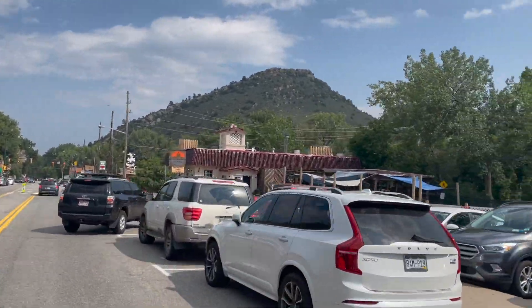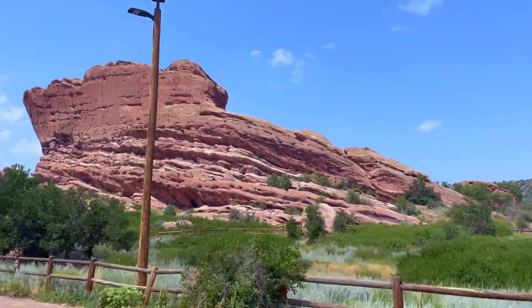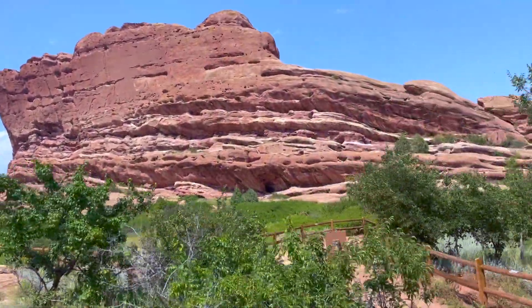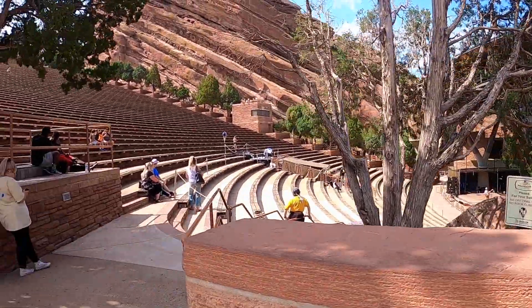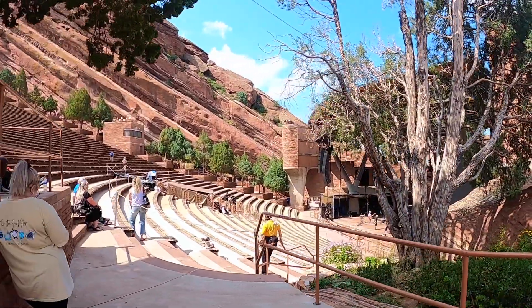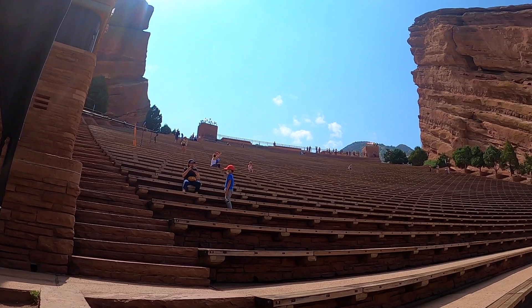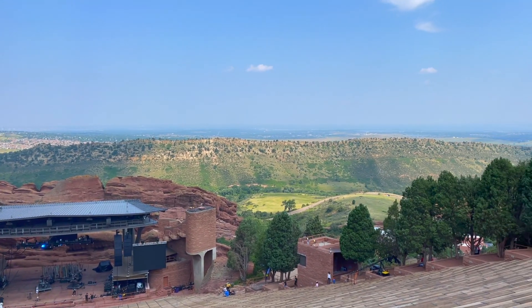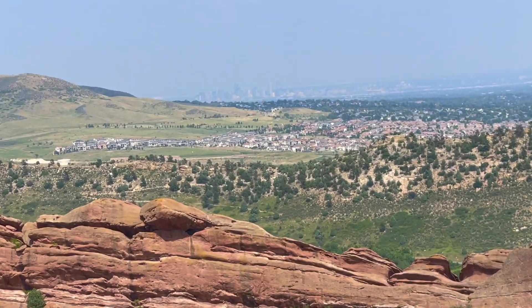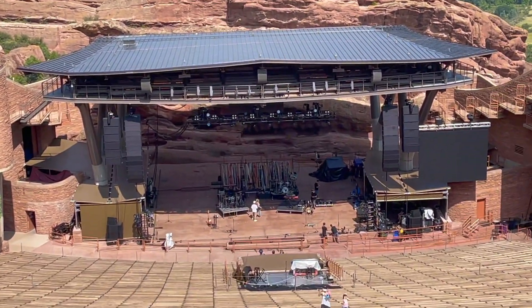Stick around as we head over to our last stop: Red Rocks Amphitheater. We did make it all the way to the top and you could see Denver a little bit clearer from this view, but it's still quite a bit of haze. After checking this out, I would love to come back here one day and actually see a show.